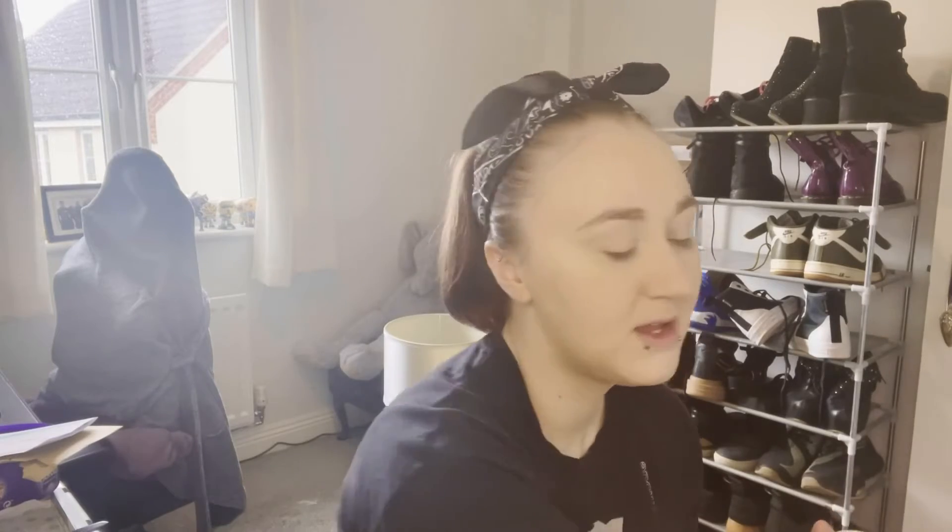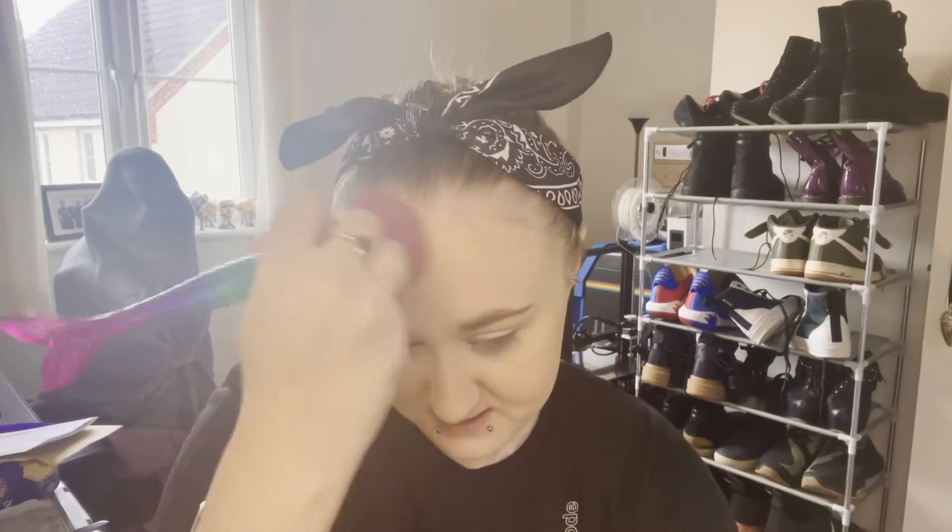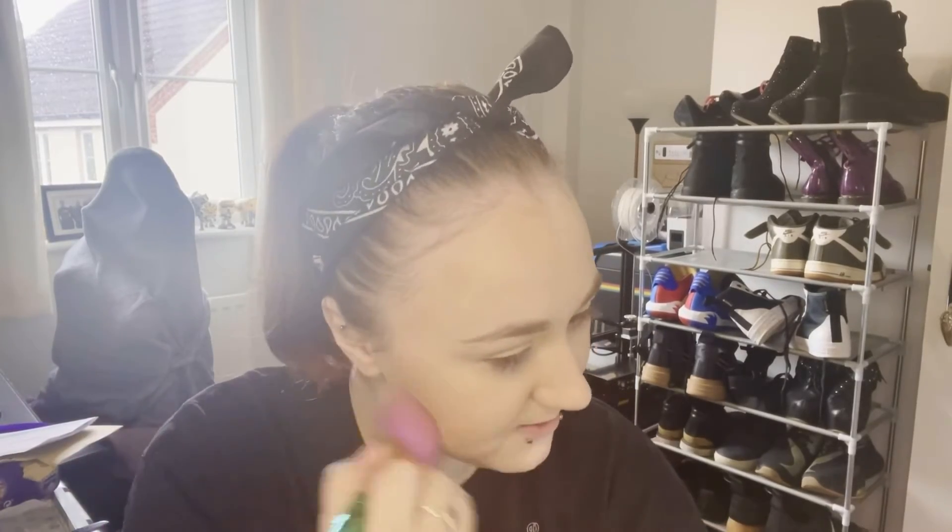For bronzer, I'm going to go in with the Physicians Formula Butter Bronzer — this is the Sunkissed Bronzer. It's such an easy bronzer to work with for every day. If you don't want to spend hours on your makeup, just go in with this bronzer, pop some on the cheeks — not necessarily contouring, just pop some on the cheeks, run the outline of the face and just add some colour.